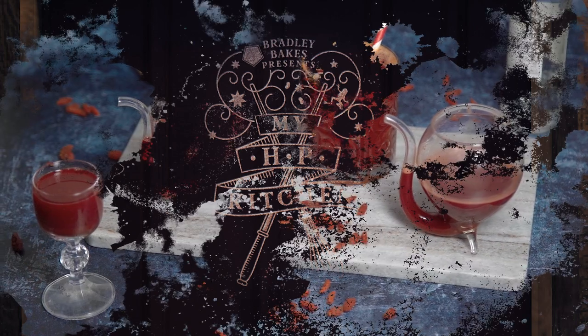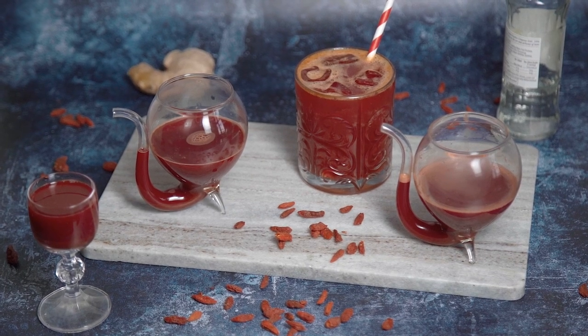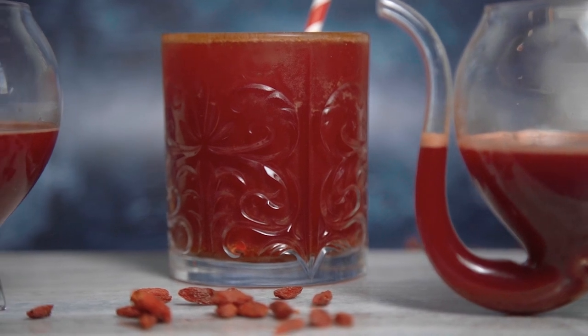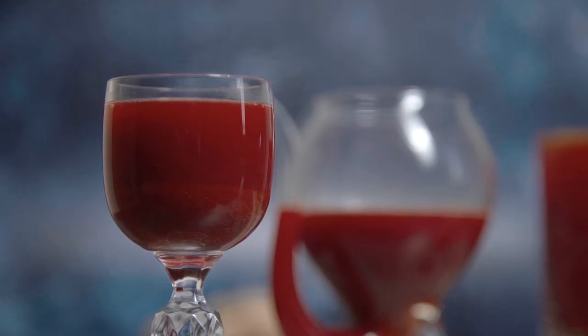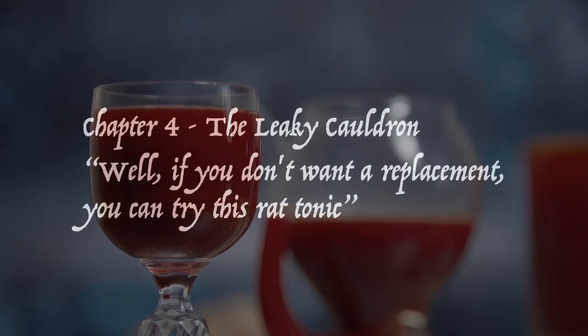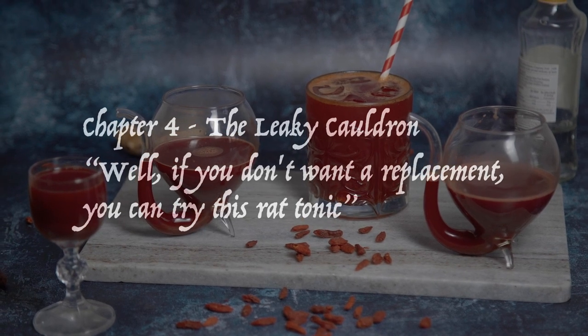Our journey through the Prisoner of Azkaban continues in Chapter 4, The Leaky Cauldron, as Harry is still out in Diagon Alley and meets up with Hermione and Ron. Scabbers is feeling pretty under the weather, but they pop to the pet store to find something that might help — and that's where we see: "If you don't want a replacement, you can try this rat tonic!" Time to brew something up that will have Scabbers feeling better in no time! Today we are brewing up a rat tonic — tonic being another word for medicine — to get Scabbers back onto his feet, or should we say paws.